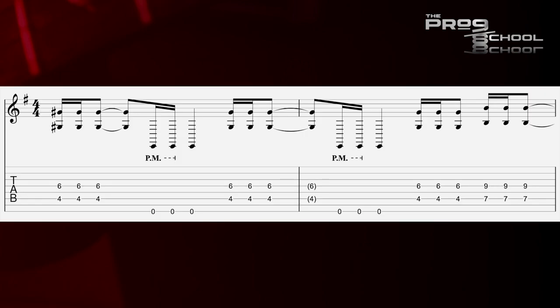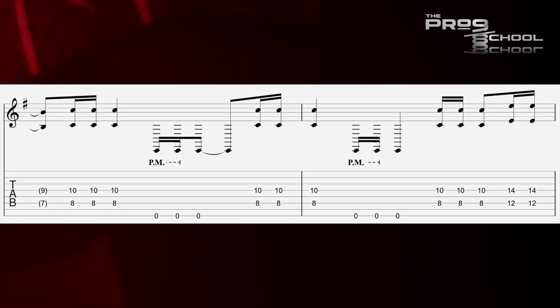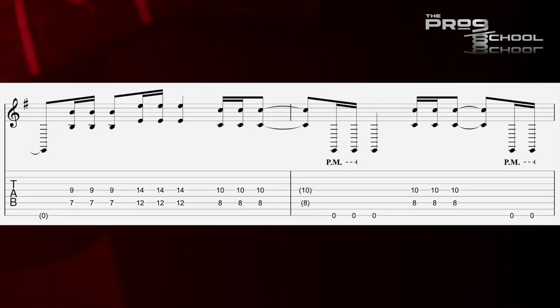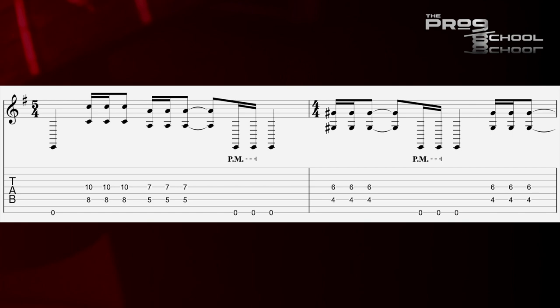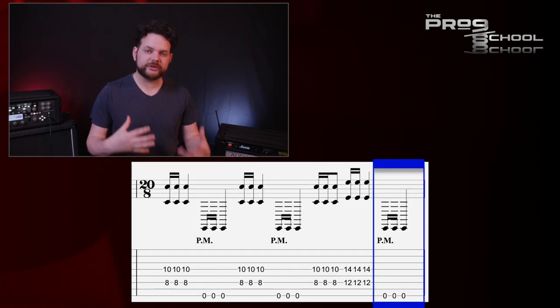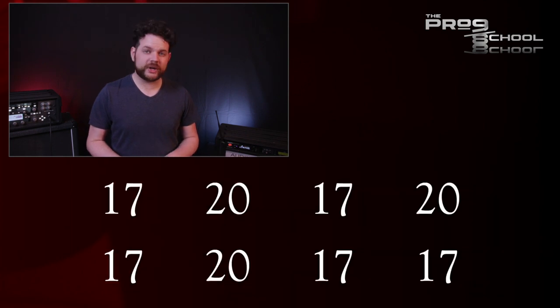I mentioned that there's a slight variation on this pattern in the middle of this section, and that's right when the drums get super heavy and the guitars go down to the low eight string. What happens here is the same 17-note pattern as before, but every other time it plays, an extra group of three gets added to it to make a pattern of 20 eighth notes. The overall sequence here goes 17-20, 17-20, 17-20, 17-17 — so that last time the extra group of three doesn't get added.